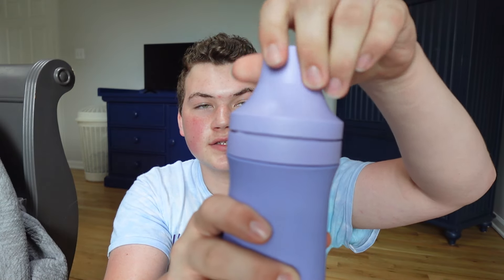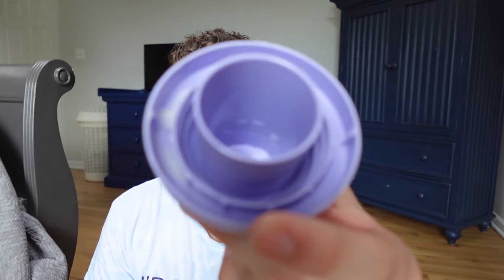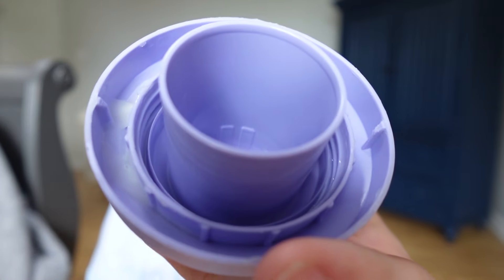It's high efficiency and cleans in cold water, which is the setting I use on my machine, and it did pretty well. The instructions say to squeeze the sides of the cap and twist to open. Using the cap, fill to line one for a small wash load or line two for a large wash load. There are two little lines inside the cap — the lower one is for smaller loads and the taller one is for larger loads.